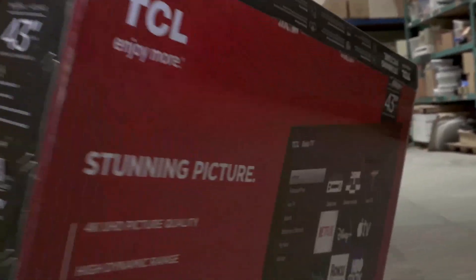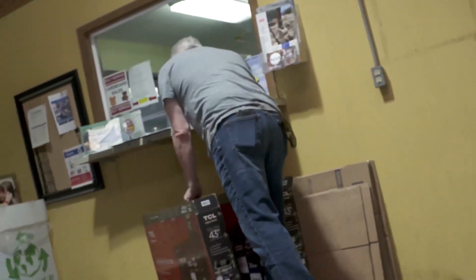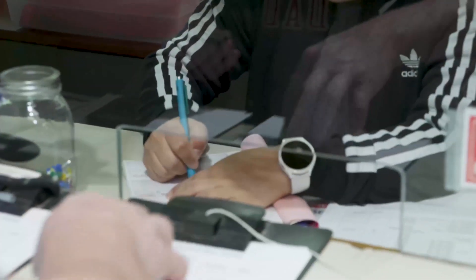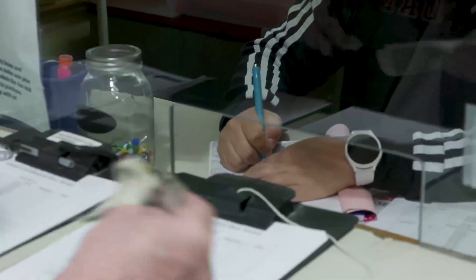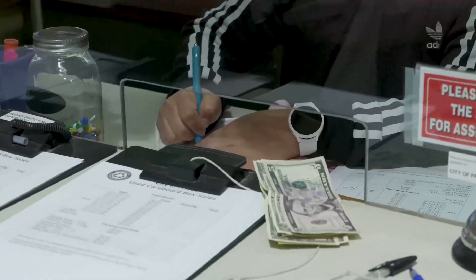The City started the used box sales program in 2009. Box prices range between $1 and $5 — about 50% to 75% less than a box store. Last year, the program sold 1.8 tons of cardboard boxes, raising more than $4,500 in funds.